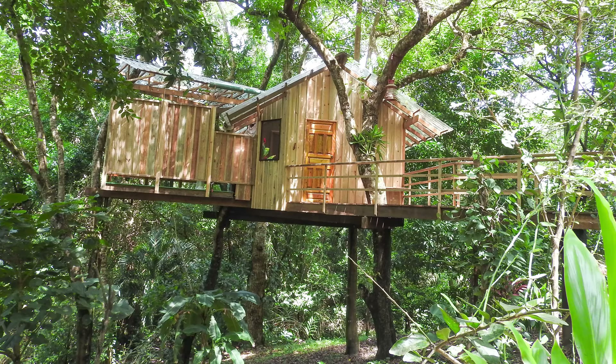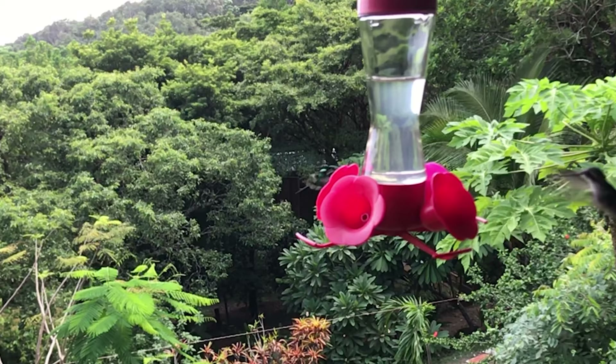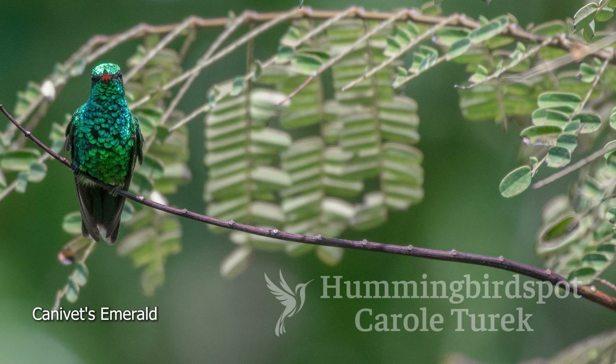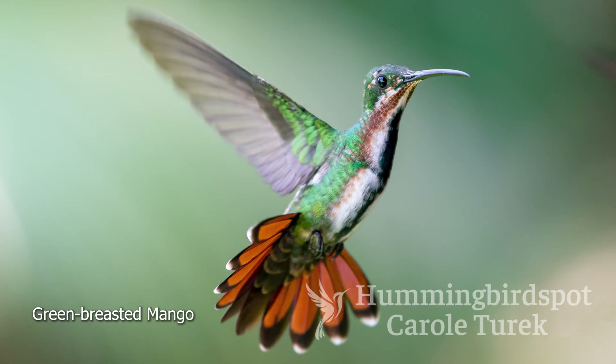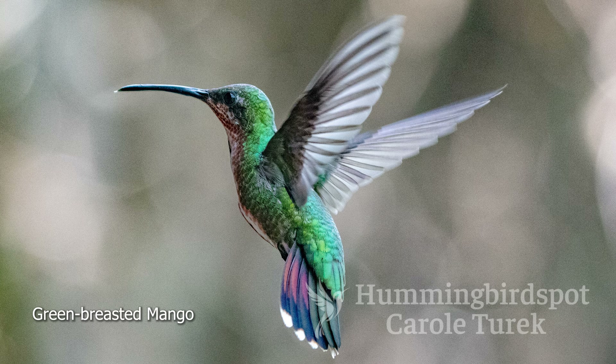Their guest house has solar panels, Wi-Fi, and a tree house you can stay in. They have hummingbird feeders, and there were lots of Canovas Emeralds that come to their feeders, and also the green-breasted mango. The green-breasted mango is a common hummingbird found from the Rio Grande Valley down through northwestern South America. There have been vagrants spotted in various places in the United States, one of which was locally captured and placed in an aviary at a zoo in Wisconsin. So you never know where one of these might show up — we can hope one might show up on the live cam.